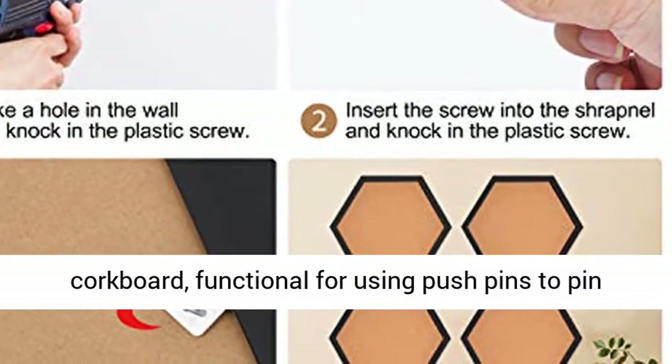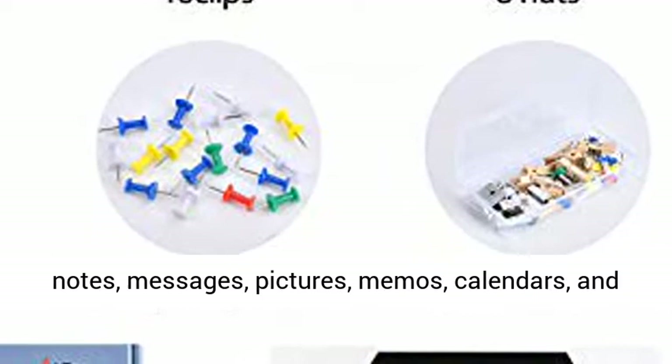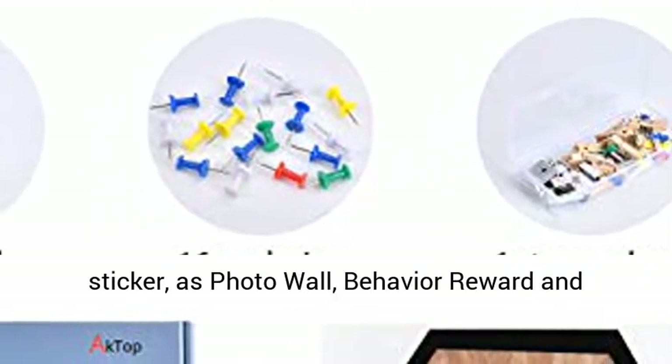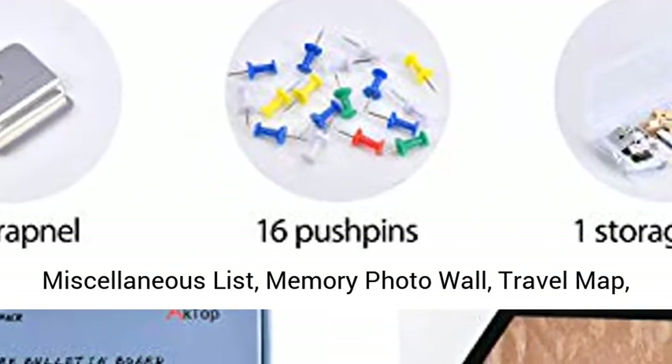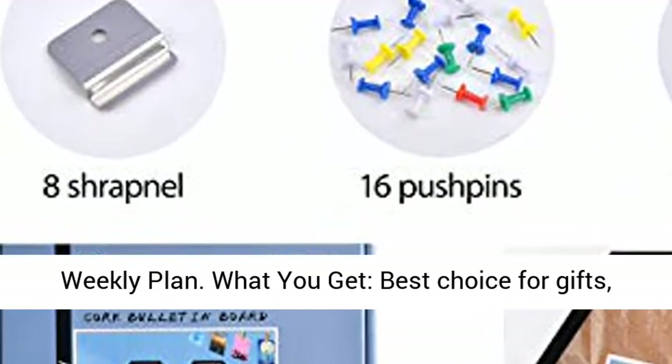Perfect Decoration. Modern Unique Corkboard. Functional for Using Push Pins to Pin Notes, Messages, Pictures, Memos, Calendars and Stickers as Photo Wall, Behavior Reward and Miscellaneous List, Memory Photo Wall, Travel Map, Weekly Plan.